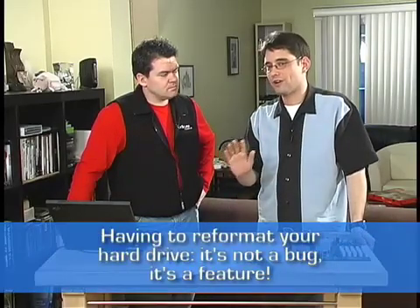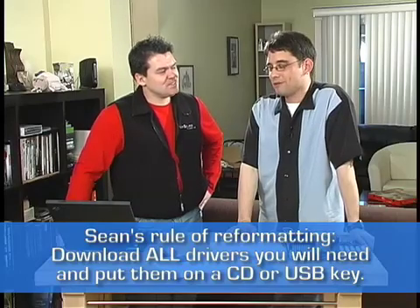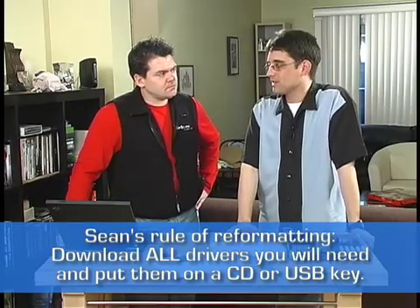One thing a lot of people don't think about until it's too late: if you're planning to reformat your hard drive and reinstall Windows, download the drivers first.